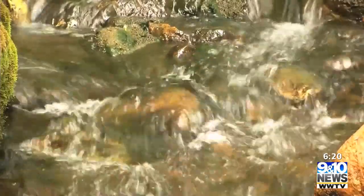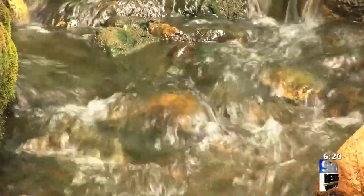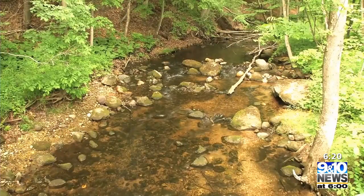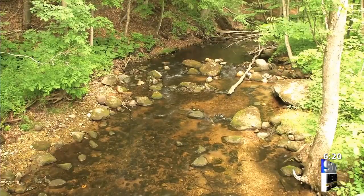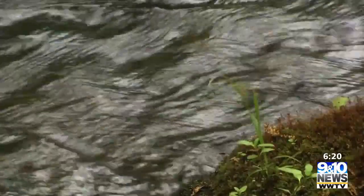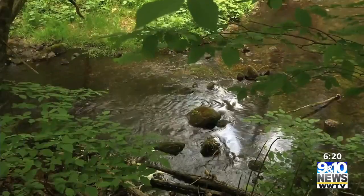When the river is restored, it holds a great fishery of brook trout. Once we remove the dam, we'll make sure that fish are able to migrate upstream and downstream. They'll find cooler temperatures, good spawning habitat, and we're actually going to have conditions where they reproduce more effectively. Good for fish and fishermen.